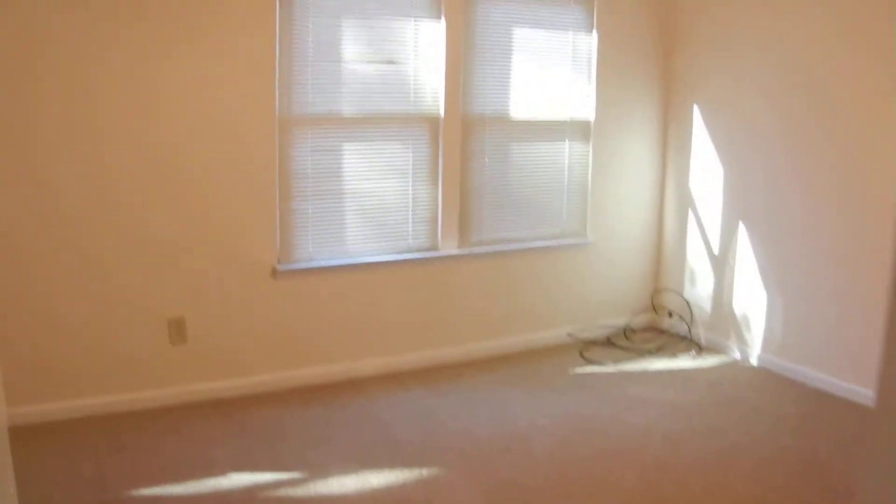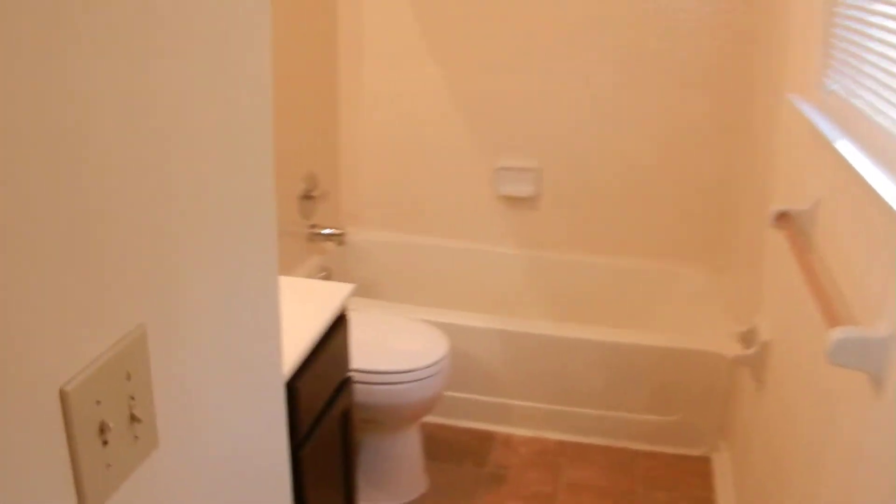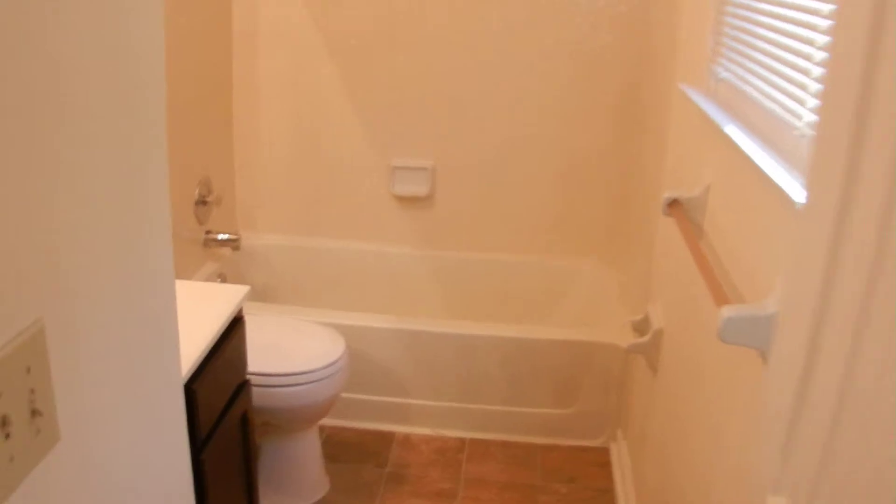Here's the third bedroom, which is the master. Smoke detectors for your safety in this home. There's already some hangers in the closet for you. New flooring in the bathrooms — all the flooring and things match very well with the paint. There's the master bathroom. That's the upstairs of this home: three bedrooms, two full baths.